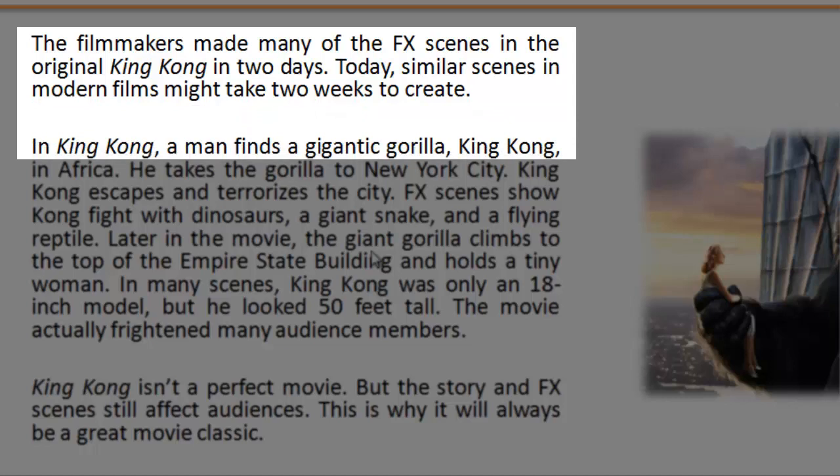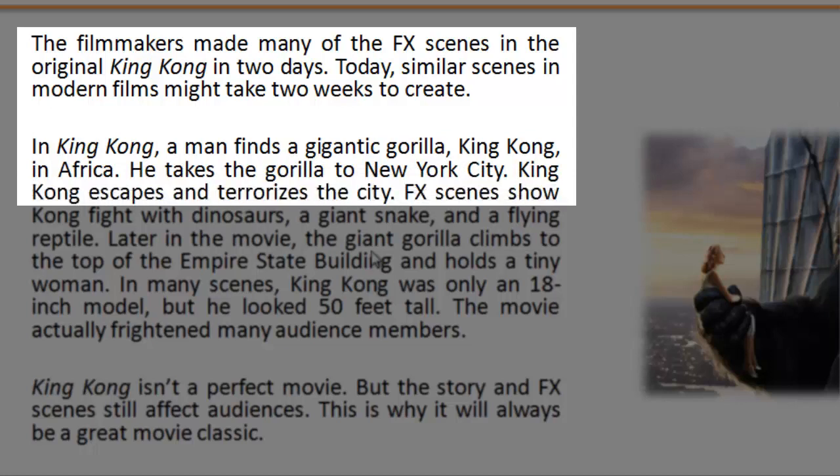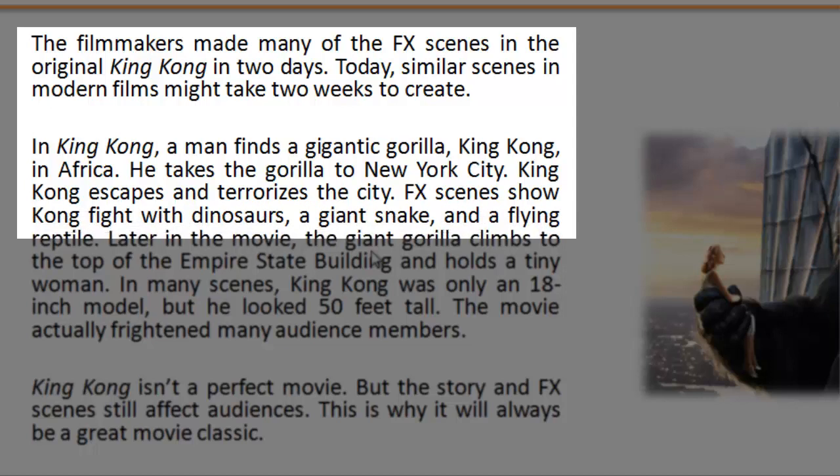In King Kong, a man finds a gigantic gorilla, King Kong, in Africa. He takes the gorilla to New York City. King Kong escapes and terrorizes the city. FX scenes show Kong fight with dinosaurs, a giant snake, and a flying reptile.